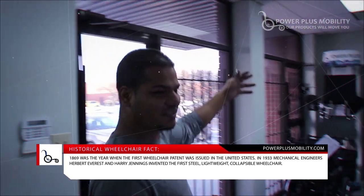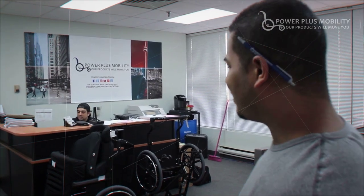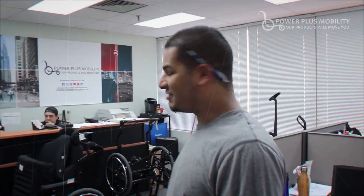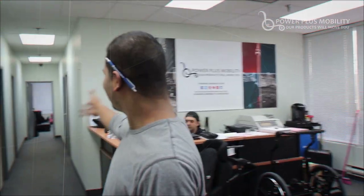This is where the office is, where we get all the orders and build the building pieces. This is the office room where we help customers and such. This is where all the paperwork has been done.